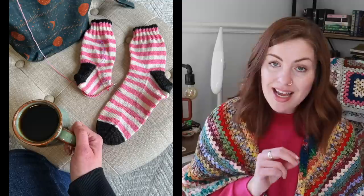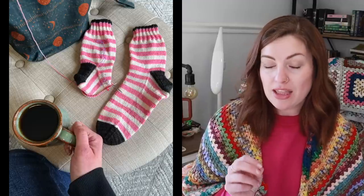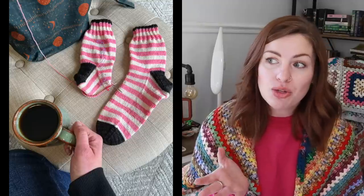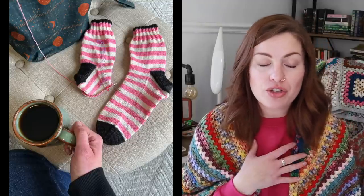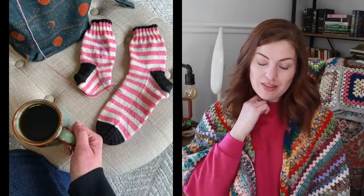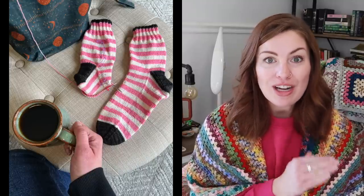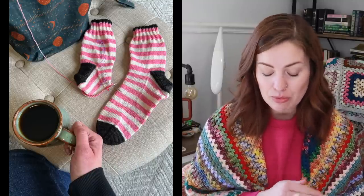I started these on February 2nd and finished them on March 9th, so they were on the needles a little longer than my socks usually are when they're a gift. But I knew I was going to be seeing my sister, so I hurried to get them done so I could give them to her instead of having to mail them.